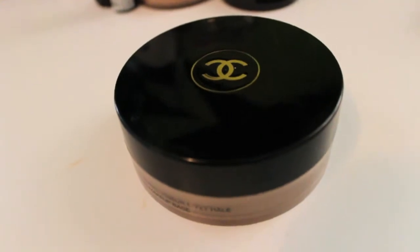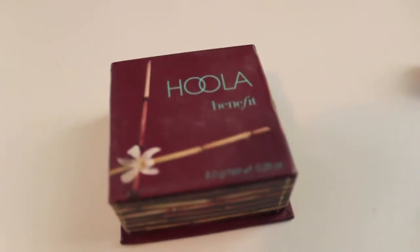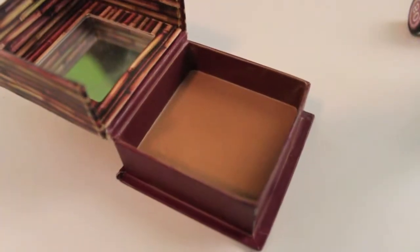My favorite bronzer — I actually have two. I really like the Chanel Tan De Soleil. It's a cream bronzer, so it's a little more time consuming than a powder bronzer and you really have to blend it out, but it doesn't take a lot. I've used it quite a lot and it hardly has a dent in it — I think it's going to last for years. Another one I really like is the Benefit Hula. It is perfect for my skin tone and it doesn't have any shimmer, so it's great for contouring.